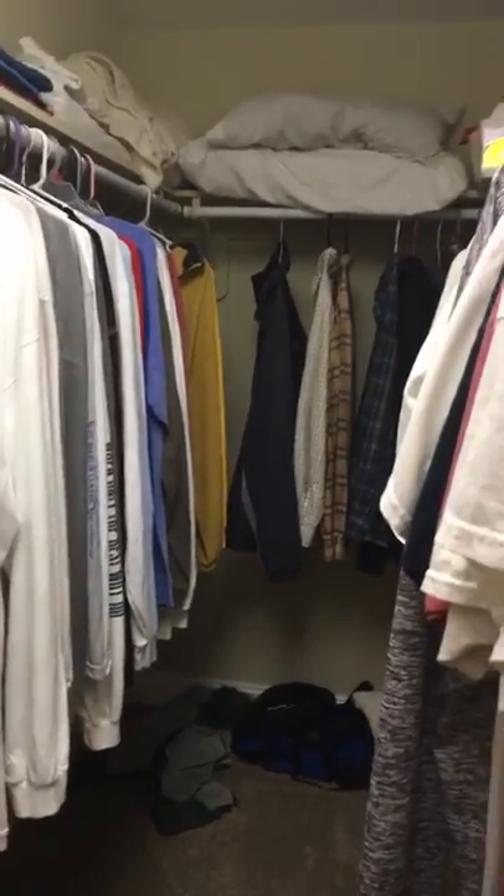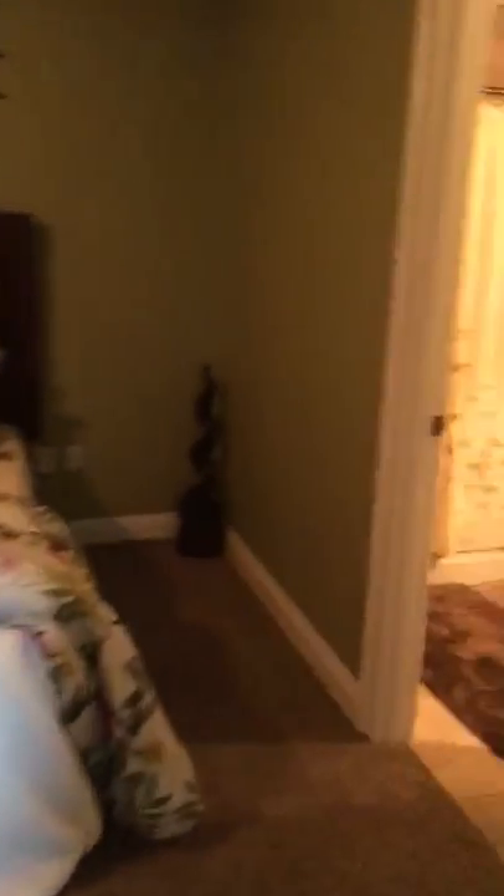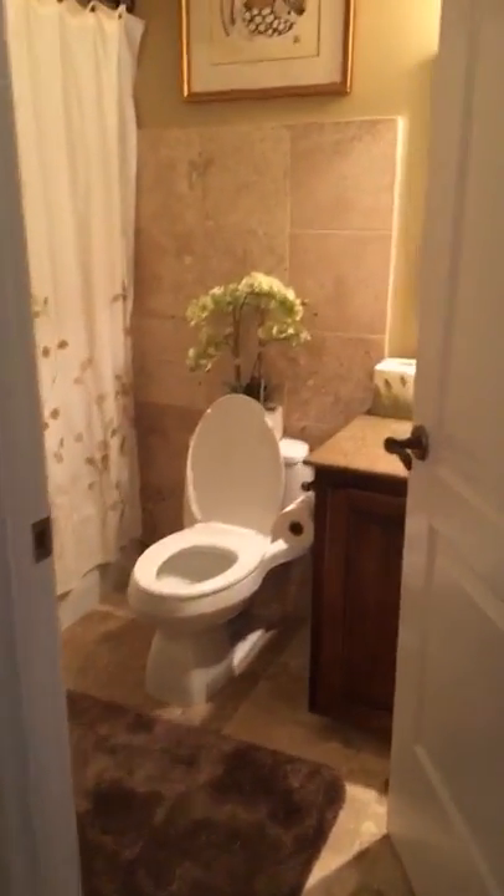Here is a closet — you can't really tell but it actually goes back pretty deep. Let's go check out the last bedroom. Super cute — all the awesome decorations in here guys. For only 1.3 million it can all be yours. Here is the fourth and final bedroom. It does have its own bathroom, so each bedroom has its own bathroom and then you also have a half bath.